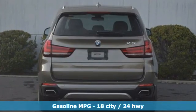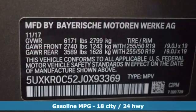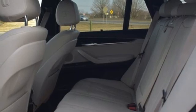Intercooled turbo i6 engine, four-wheel drive, integrated navigation system, full-service internet access, dual-zone climate control, rear parking sensors.